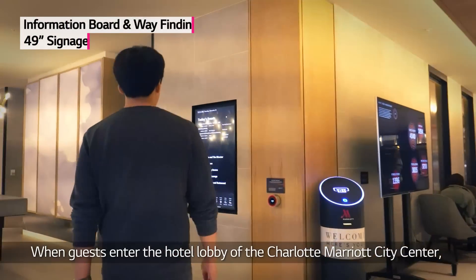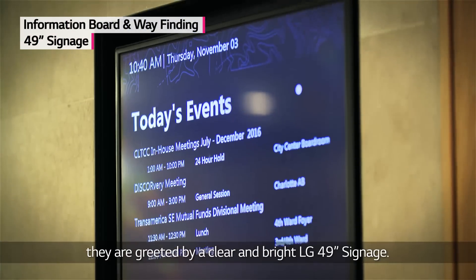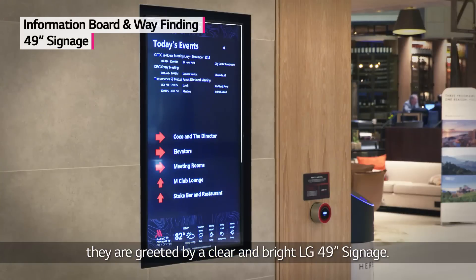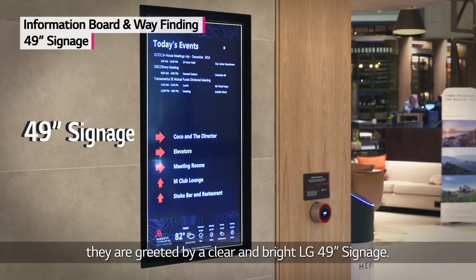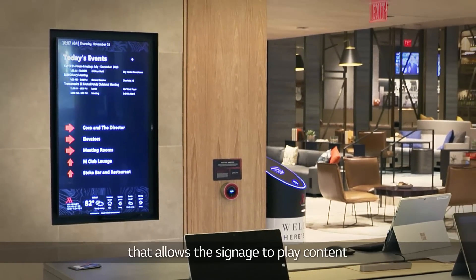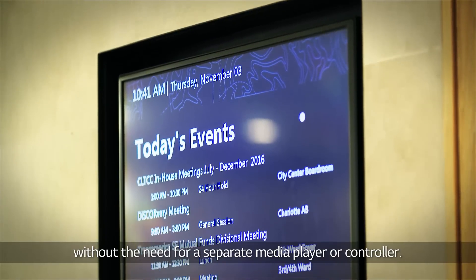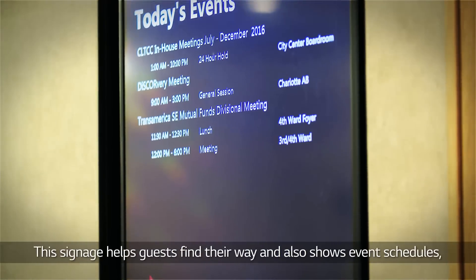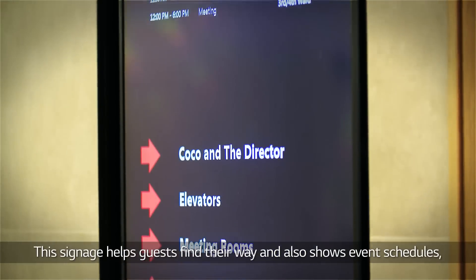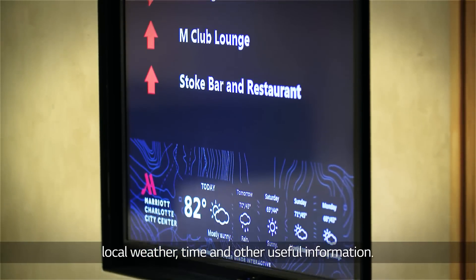When guests enter the hotel lobby of the Charlotte Marriott City Center, they are greeted by a clear and bright LG 49-inch signage. This signage operates on WebOS and has a built-in system on-chip that allows the signage to play content without the need for a separate media player or controller. This signage helps guests find their way and also shows event schedules, local weather, time, and other useful information.